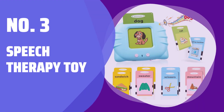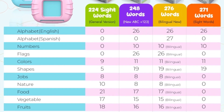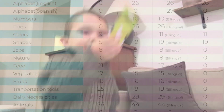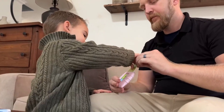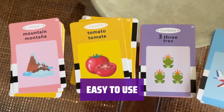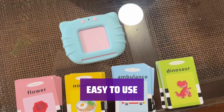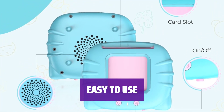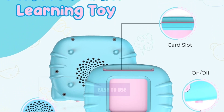Number 3: Speech Therapy Toy. This toy includes a card reader and 112 double-sided flash cards covering 12 subjects. It is a great learning tool for 2-year-olds and up to enhance cognitive ability and build vocabulary. Simply put the card into the card reader slot and it will pronounce the words. Press the repeat button for sound effects. This toy keeps kids away from screens effectively.